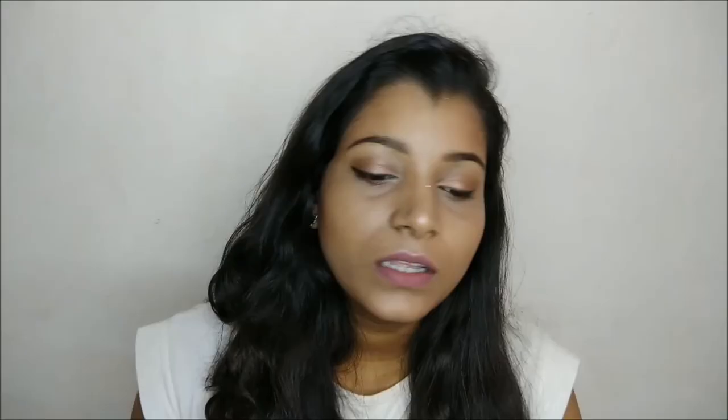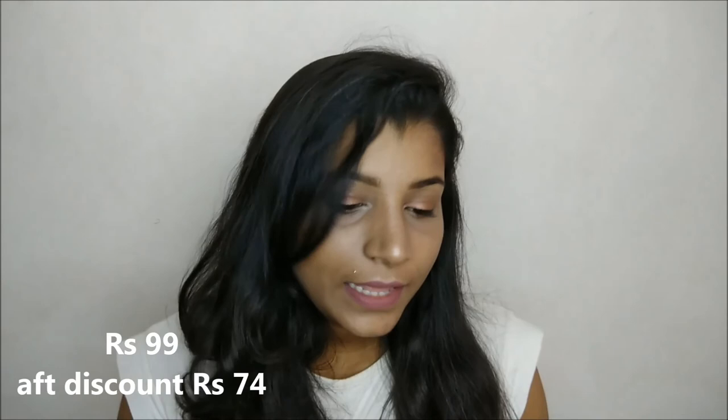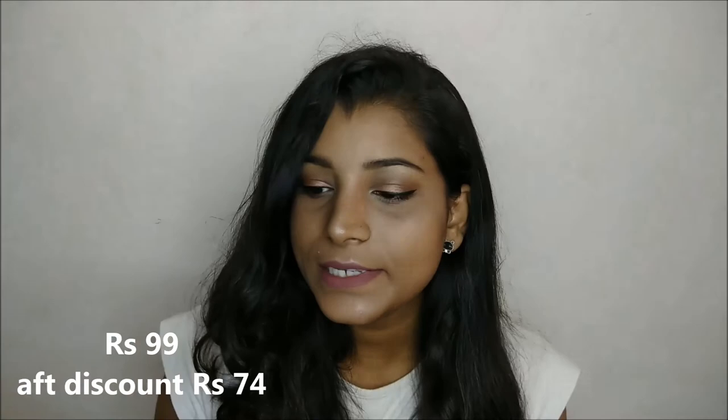The last product I got is this Bella Cotton Care cotton pad to remove makeup. It contains 70 cotton pads and retails for 99 rupees, but I got it on offer for 74 rupees. I've already used this before and I'm running out, so that's why I got it again. I love it because it has aloe vera extract in it.